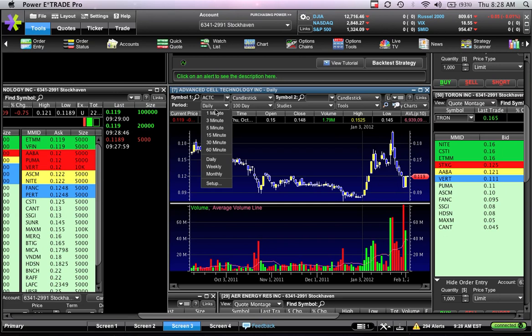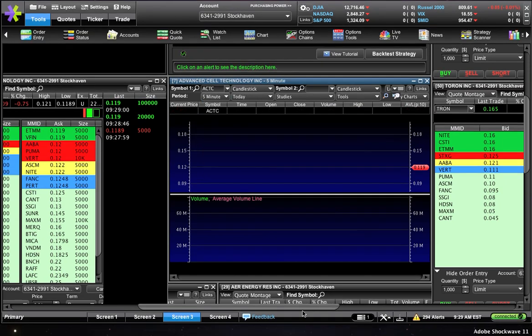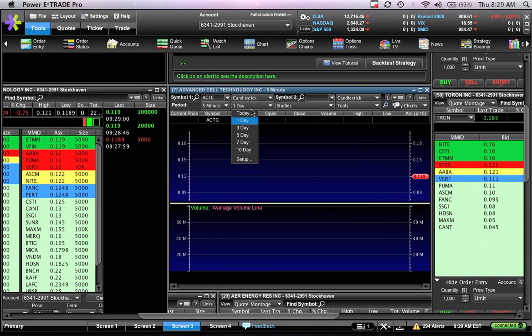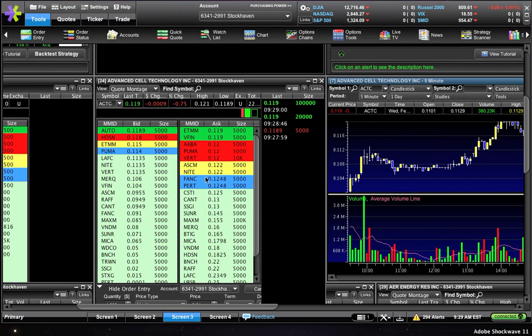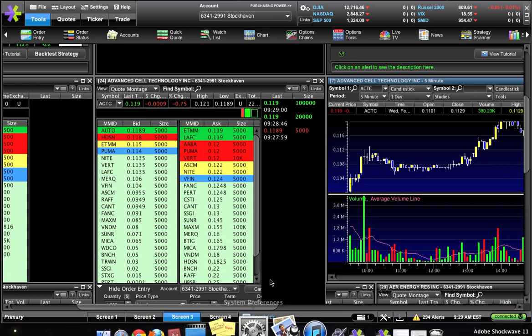Nonetheless, it's gapping down just a little bit, and you need to decide: are you going to sell it at a loss right at the open, or are you going to hold on and see if it's able to come back up and make an attempt to go green?